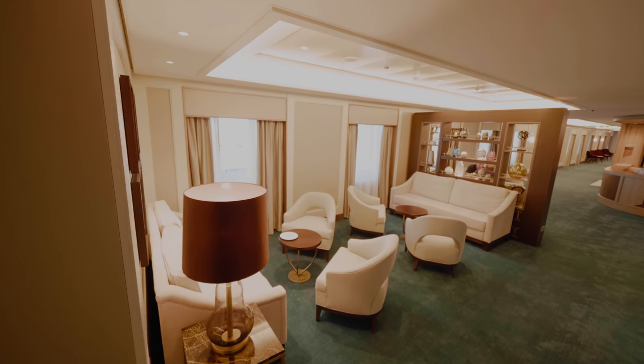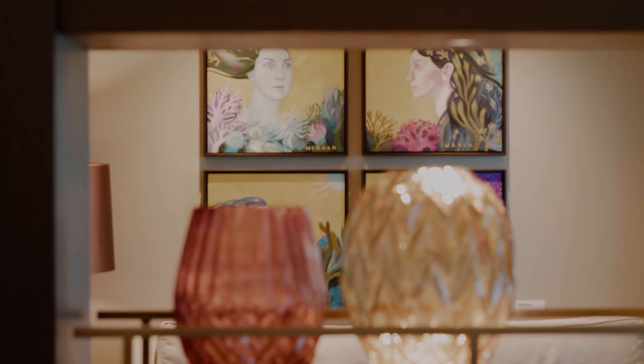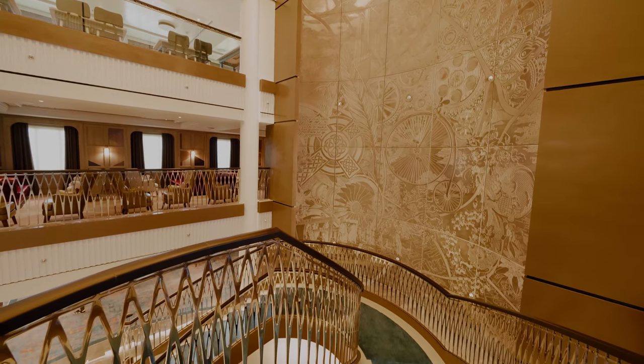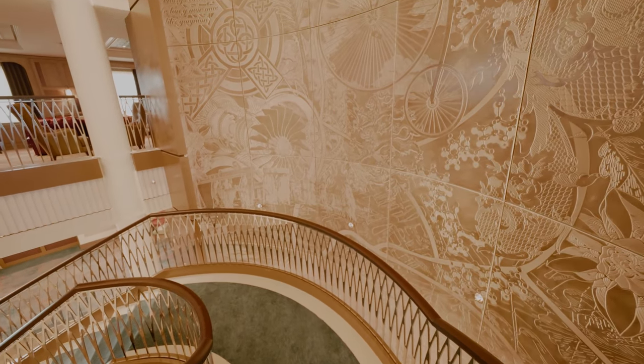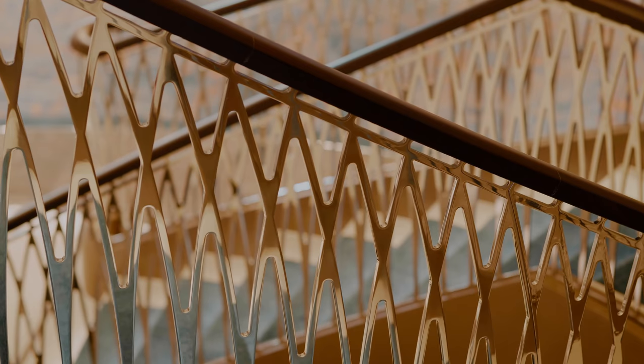Down one deck we have the promenade deck, where you get a great view of the three levels of the atrium and its staircase. In the center of the ship you'll find more beautiful artwork and comfortable seating areas. The giant bronze effect centerpiece is truly stunning, depicting many symbols of Britain.